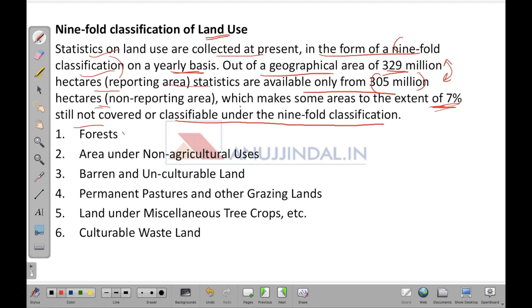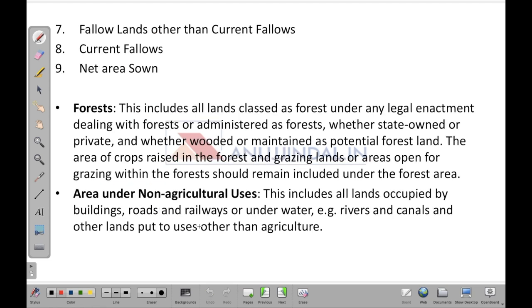The nine-fold classification consists of: forests; area under non-agricultural usage; barren or unculturable land on which nothing can be grown; permanent pastures and other grazing lands; land under miscellaneous tree crops where commercial trees are grown on a particular land; culturable wasteland — land lying idle but culturable; fallow land other than current fallow — land left temporarily empty; current fallows; and net area sown. Both fallow categories fall within this classification.